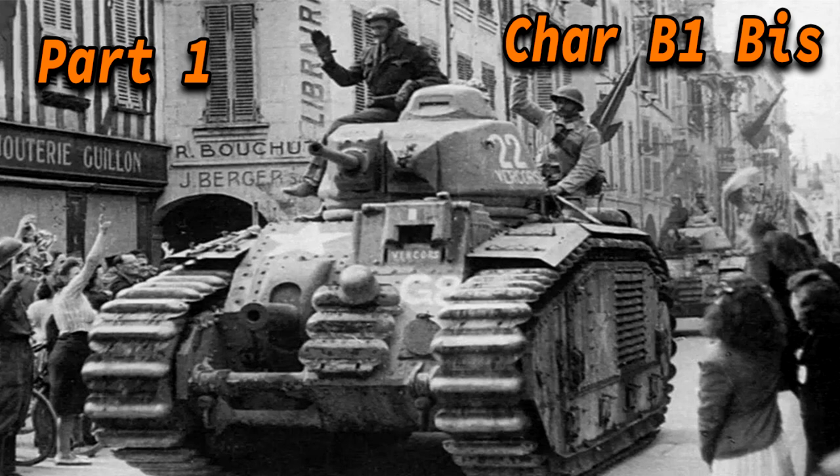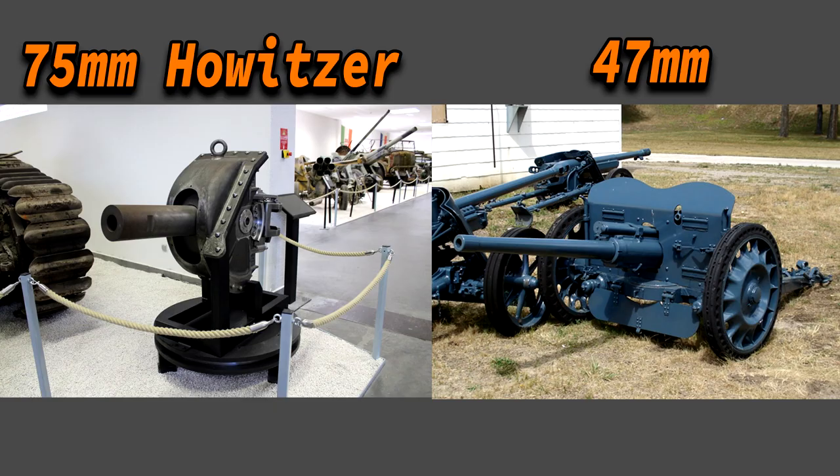The Char B1 Bis is outfitted with a 75mm howitzer, a 47mm main armament, and three 7.5mm machine guns. It's safe to say that the Germans had a good headache whenever they encountered it.